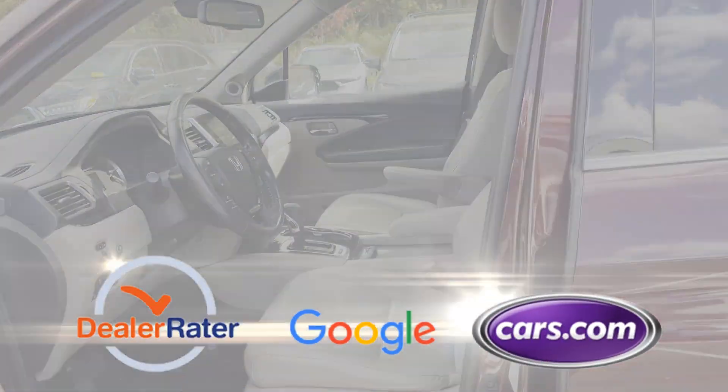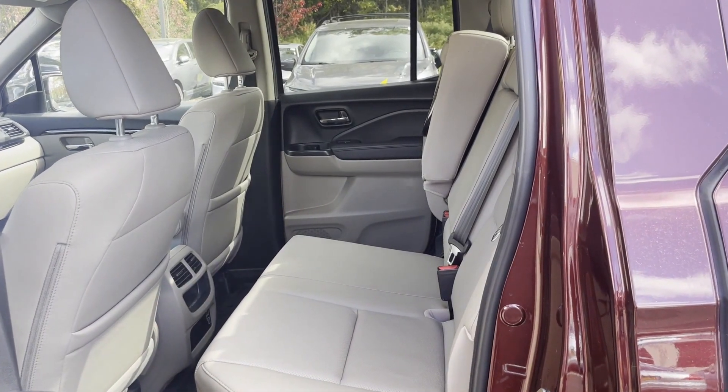Power passenger seat, pass-through rear seat. This is a top-rated dealer — take home the car of your dreams today.